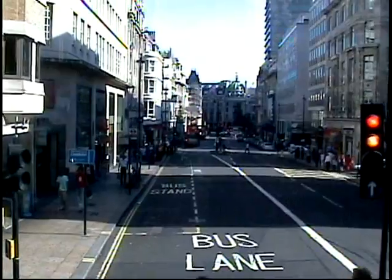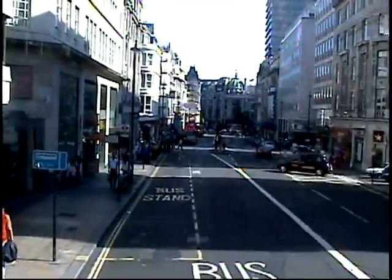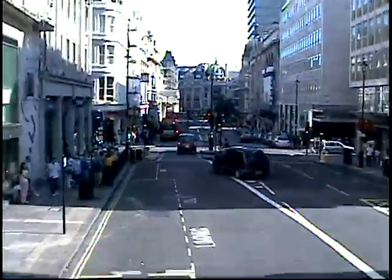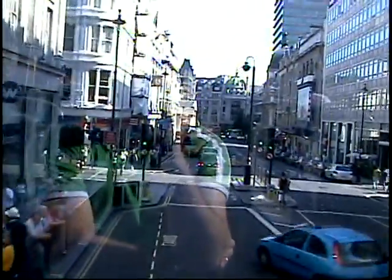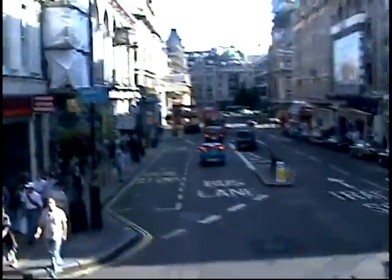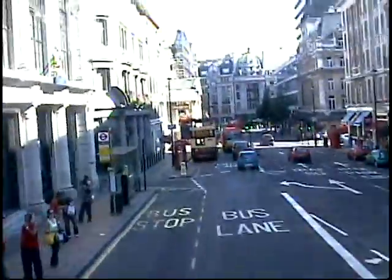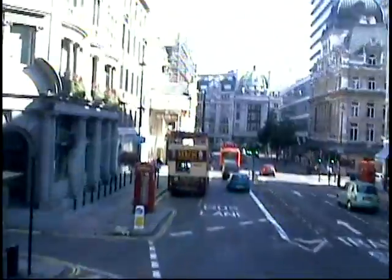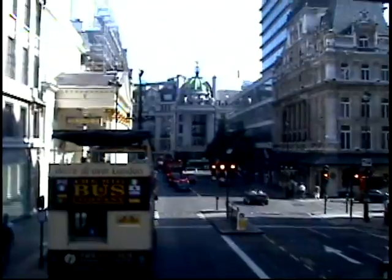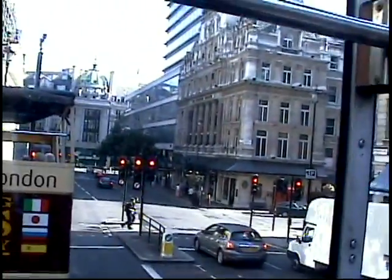Just over to the right is Jermyn Street, very well known for the many fine shirt makers you will find there. A made-to-measure shirt will cost you at least £70 to £80. Does anybody want the next stop — the stop for Haymarket, stop number 8 on the Red Tour? This street gets its name from the hay market that was held in this area up until 1830 — you would have come here to purchase hay for your horses.